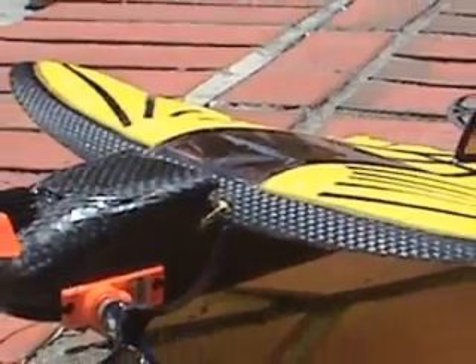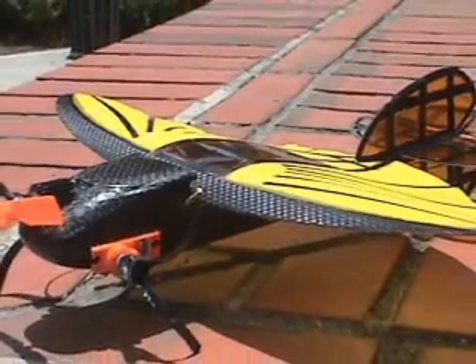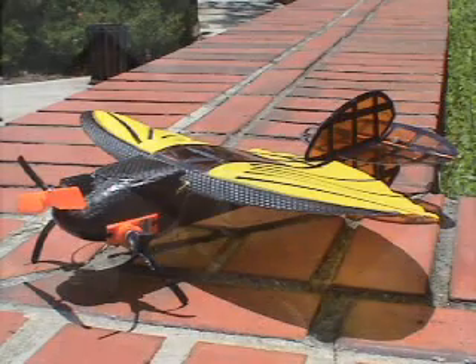A robot that could fly a long distance to a target area, land, then walk over unstructured terrain would find considerable utility in first responder and reconnaissance operations. Bio-Robots LLC, in conjunction with the University of Florida, Case Western Reserve University, and Naval Postgraduate School, is developing MALV, the Morphing Micro Air Land Vehicle.